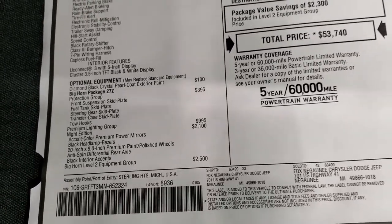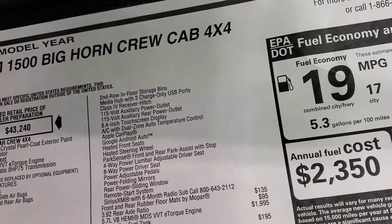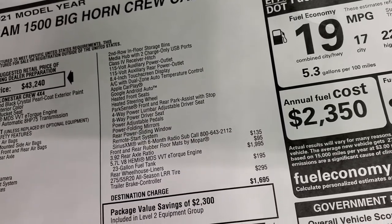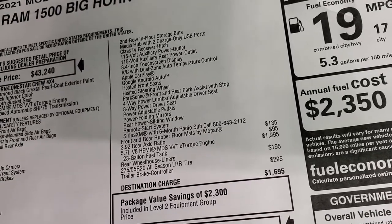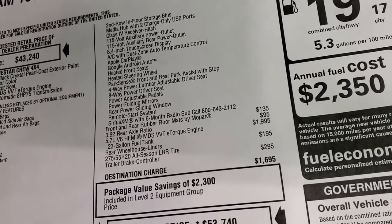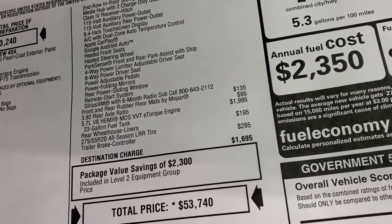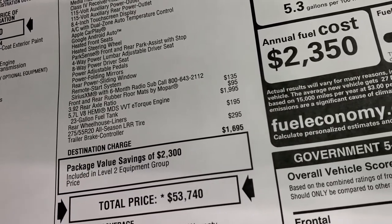The Bighorn Level 2 group is $2,500 and gives you second-row in-floor storage bins, receiver hitch, USB ports, 115-volt power outlets, 8.4-inch touchscreen with Apple CarPlay and Android Auto, heated seats, heated steering wheel, power driver seat with lumbar adjust, front and rear parking sensors, adjustable pedals, power folding mirrors, power sliding rear window, remote start, and six months of SiriusXM. Add-ons include all-weather Mopar floor mats, 3.92 gears ($95), 5.7 eTorque ($1,995), rear wheelhouse liners, and trailer brake controller.